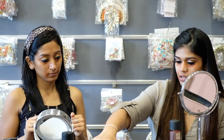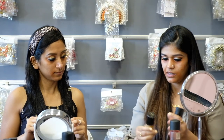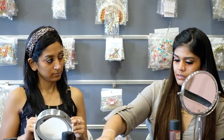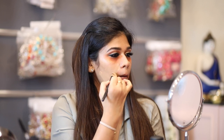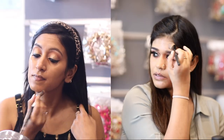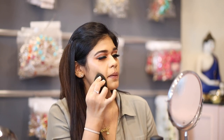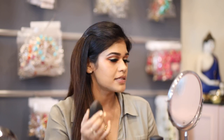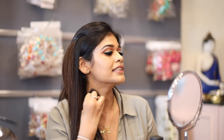Now we go in with the foundation. This is the Born This Way foundation by Too Faced — it's really good. It works well for combination skin and I like how it's buildable but still looks quite natural. I'm going to apply it on one side of the face, paint it on, and then quickly take the moist blender and push the product in. The moist blender adds hydration and picks up excess product.